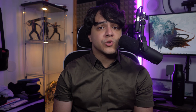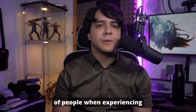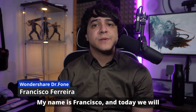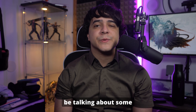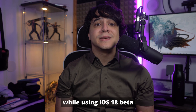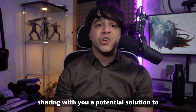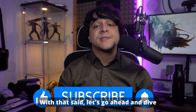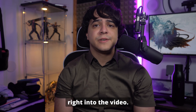That's where we will offer a solution that has worked for a lot of people when experiencing a brick in your device. Welcome back, everyone, to the Wondershare Dr. Phone channel. My name is Francisco, and today we will be talking about some of the biggest ways and reasons as to why iPhones got bricked while using iOS 18 beta software, and we will be sharing with you a potential solution to fixing your bricked iPhone. With that said, let's go ahead and dive right into the video.